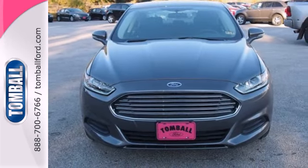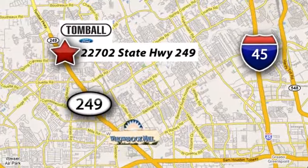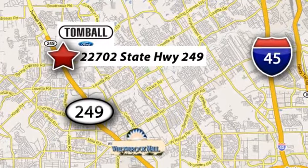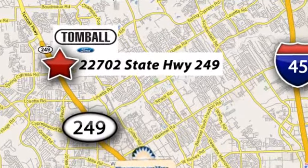Check it out today. Tomball Ford is conveniently located at 22702 State Highway 249 in Tomball, Texas — just minutes from Willowbrook Mall on Highway 249 at Spring Cypress.